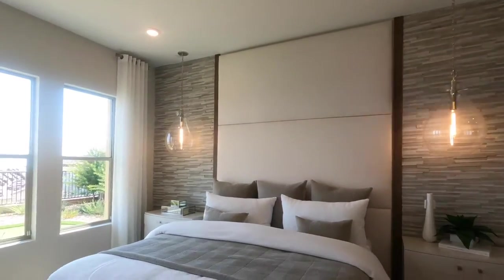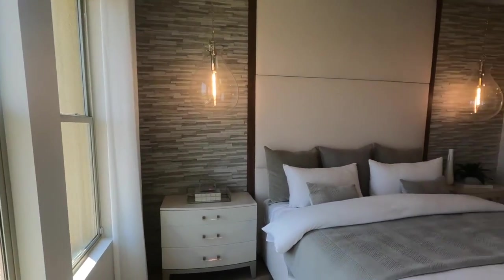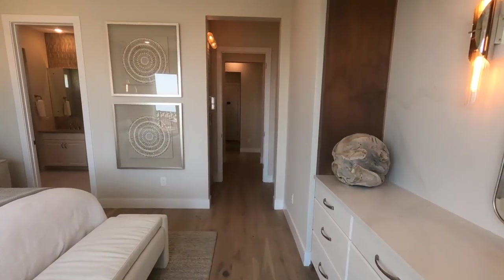I always like how they do the model homes — just very light and airy. Seems like a very good floor plan for a single-story home. Single stories with a three-car garage are hot sellers.